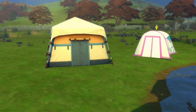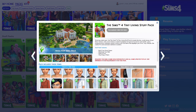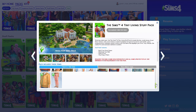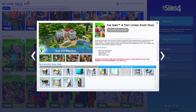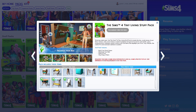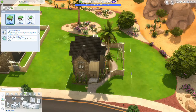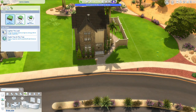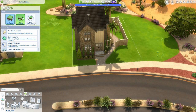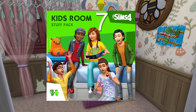At number eight is the Tiny Living Stuff Pack. I feel like I've been using these build items a lot recently. I'm in college and I need to have some boundaries — sometimes I go a little crazy and I need to think small. Having these three tiers of tiny living, you can get different benefits. The smaller you get, the more you gain, like improved relationships and lower bills. It's just a fun way to play.